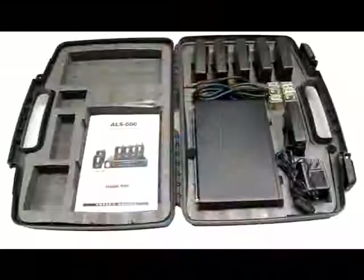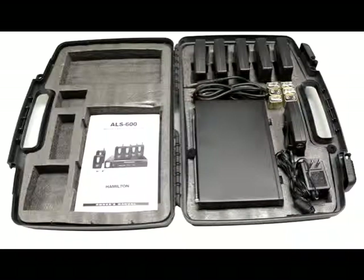The ALS600 system includes six receivers, six earbuds, one transmitter and one carry case. The product comes with a one year warranty.